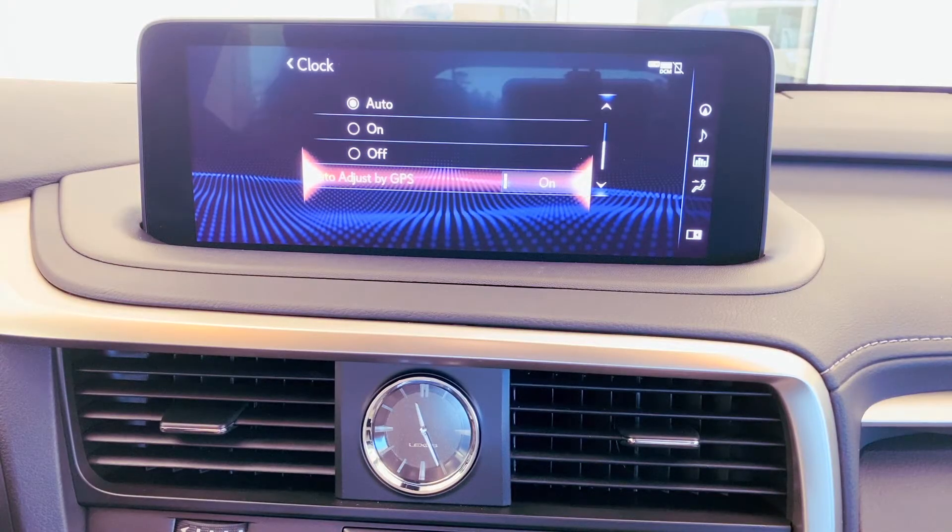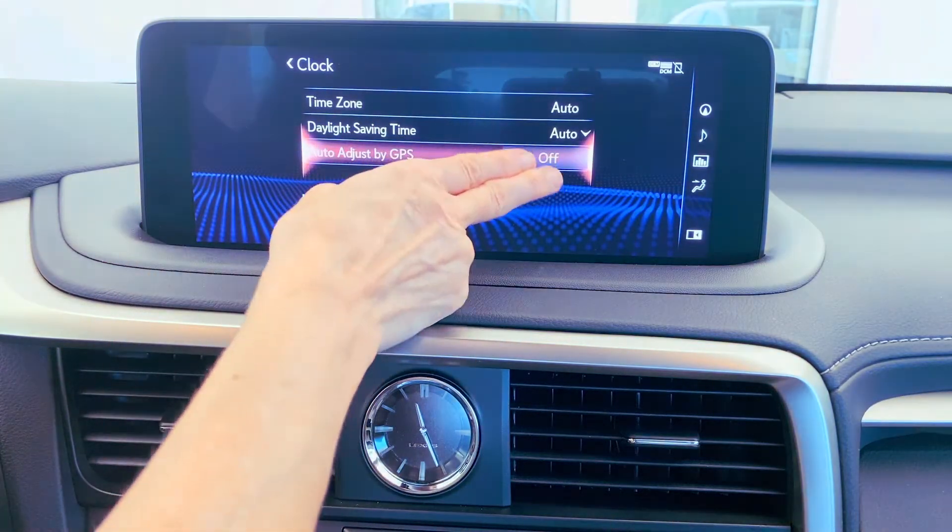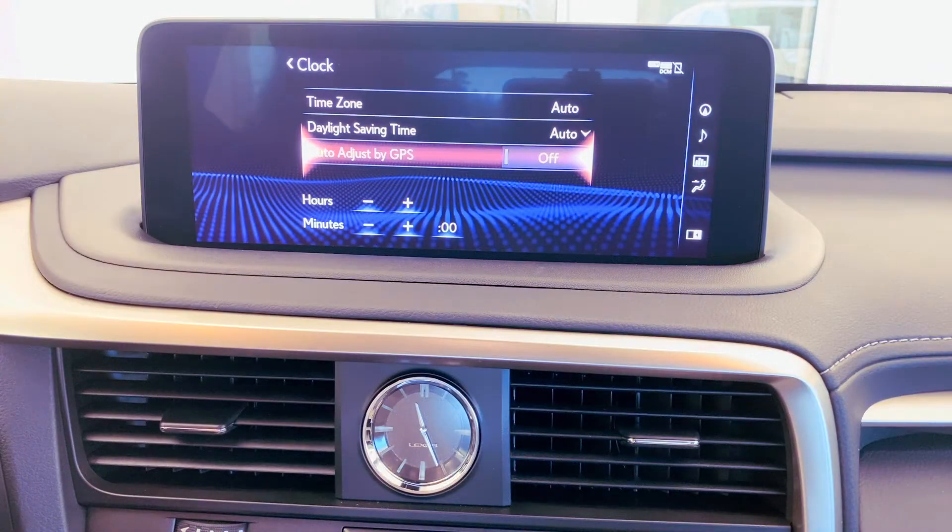Coming to auto, it will adjust automatically for you. Auto-adjust by GPS — the global positioning system. If we select to turn that feature off, it does allow you to set your clock to a time that you prefer. So if maybe you're somebody who arrives a little late and you need a little help in the 'what time is it' department, you can set your clock manually.